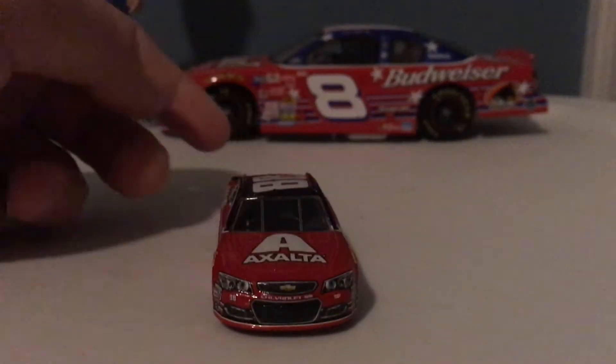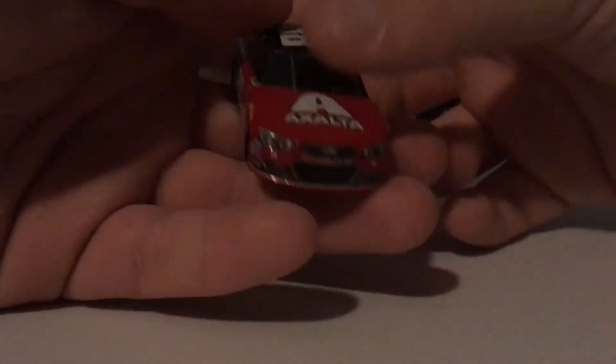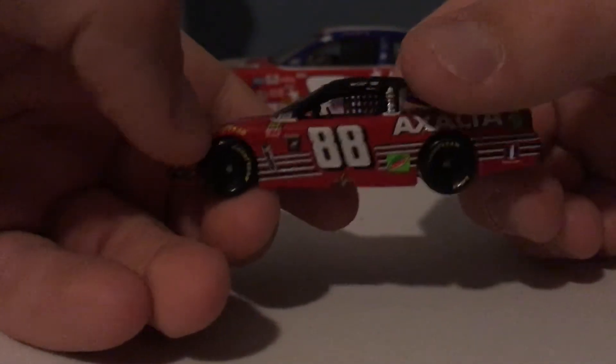Let's go ahead and get over to the sponsors on this car. On the hood we have Exalta, we have 88, Chevy Chevrolet SS, Hendrick Motorsports, and Goodyear.